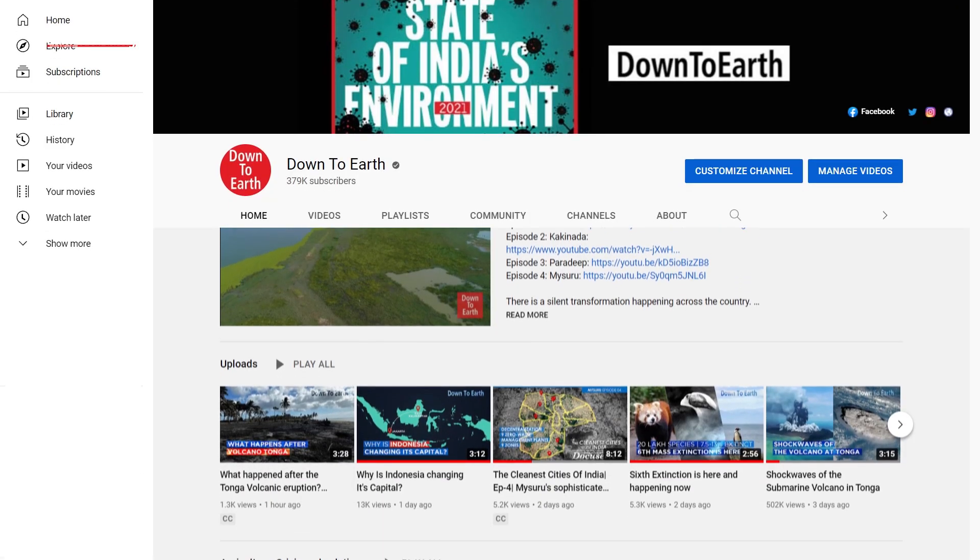To know more about the latest developments in science, technology, and environment, please click on the link in the description below.